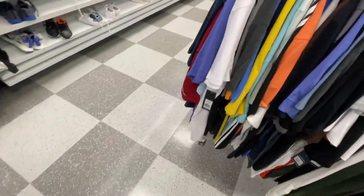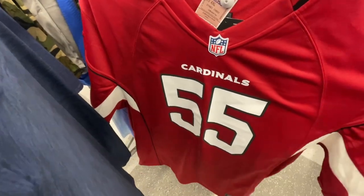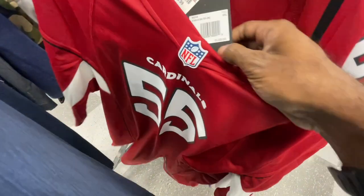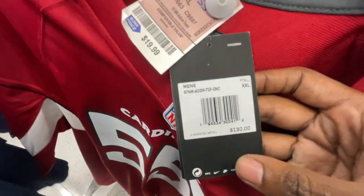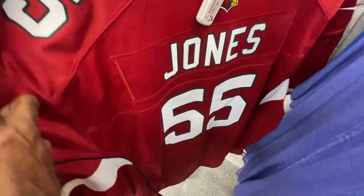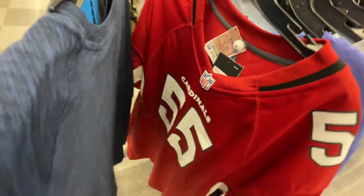Here's a Cardinals jersey, 2XL, retails for $130, checked out for $20. Cardinals on the back — name is Jones. That's a pretty cool find too, so we've got two jersey finds.